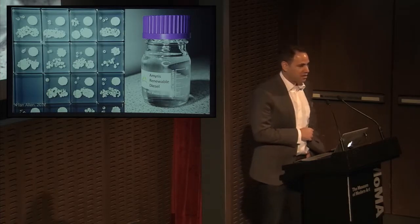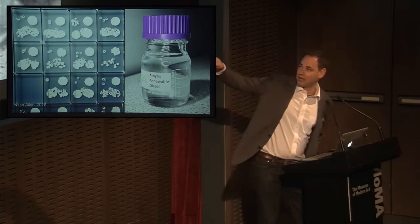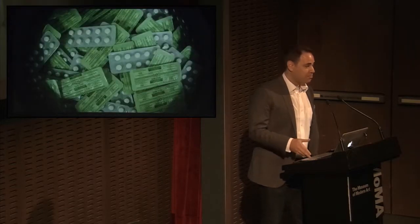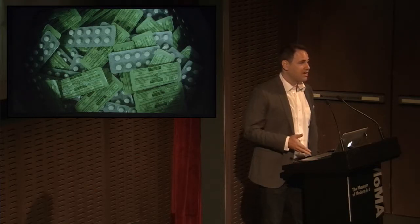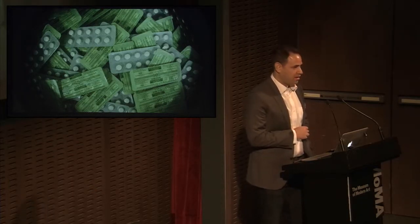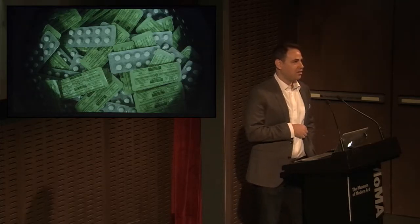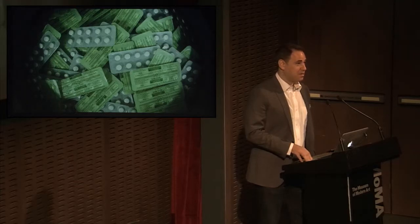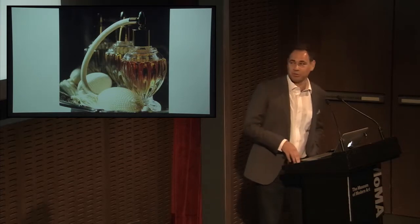Amyris, one of the first synthetic biology companies, and companies like it, were going to turn microbes into our next source of fuel and replace oil. The same art groups were going to make cheap and abundant medicines. These were expansive visions. But I think now, in retrospect, they were somehow shallow, incomplete, riddled with lots of ethical and economic issues. And five years later, what's the major commercial product for synthetic biology? Scent molecules for perfumes.